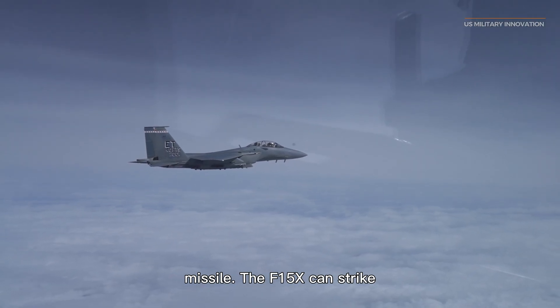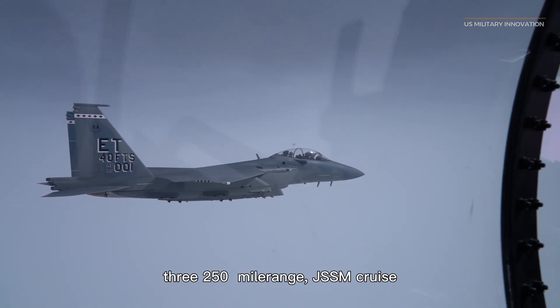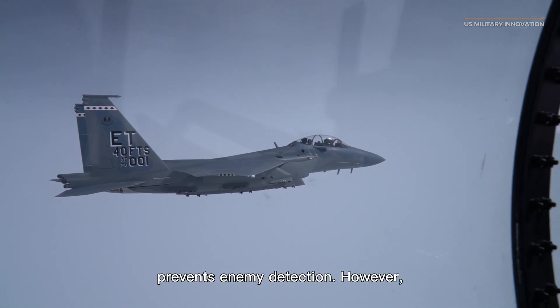The F-15EX can strike three heavily defended targets with high accuracy and confidence due to its three 250-mile-range JASSM cruise missiles and stealthy design, which prevents enemy detection.